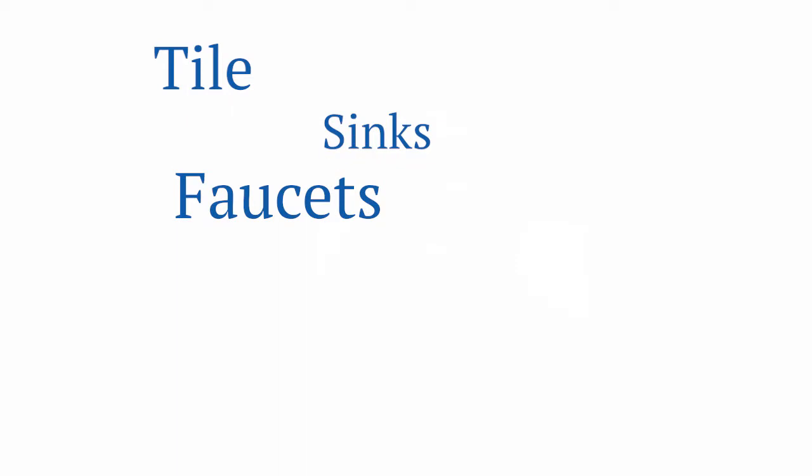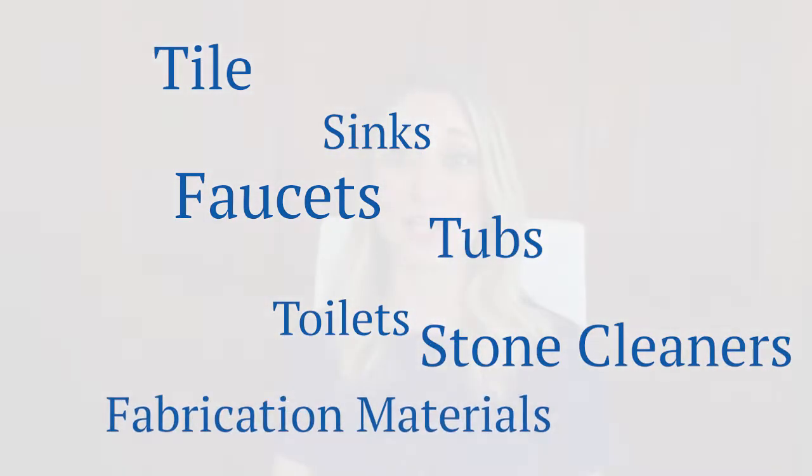In addition to our stone suppliers, we also have a long list of companies that we get our other products from. This includes tile, sinks, faucets, tubs, toilets, stone cleaners, and fabrication materials. Tritonstone prides itself on the great relationships we have with all our suppliers, and it is a huge part of our success.